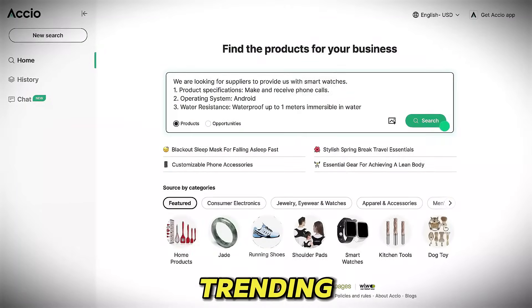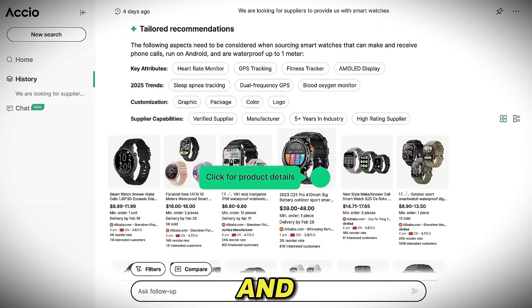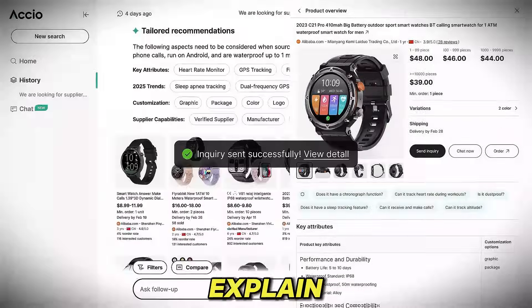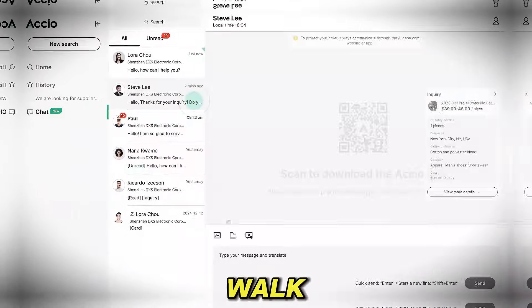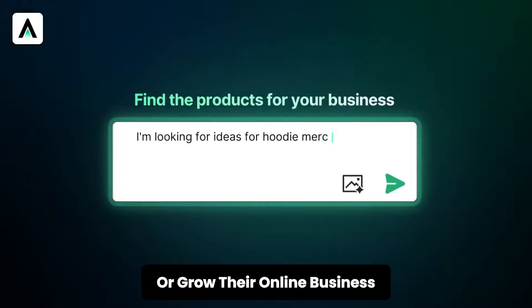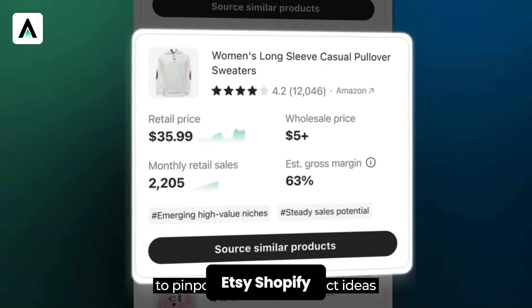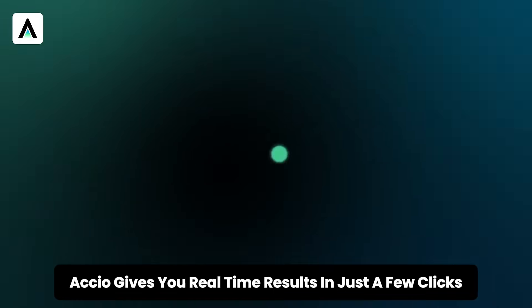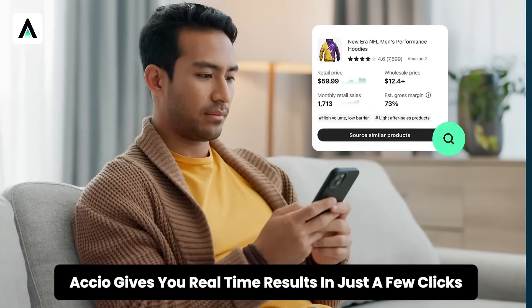With Axio, you can find trending products, reliable suppliers, and even get full market research in seconds just by typing what you want. Axio is made for people who want to start or grow their online business. Whether you sell on Amazon, Etsy, Shopify, or even TikTok, instead of spending hours researching, Axio gives you real-time results in just a few clicks.